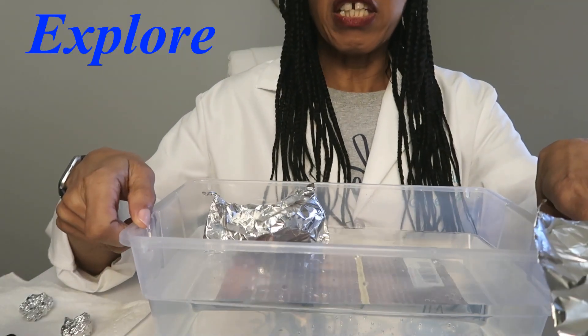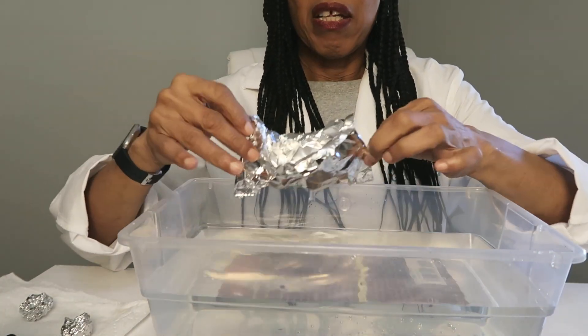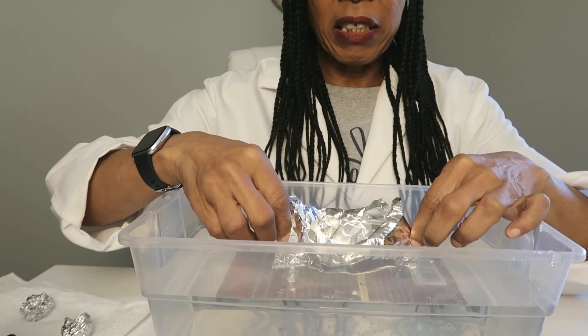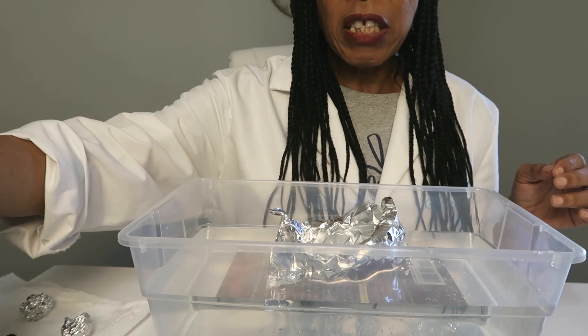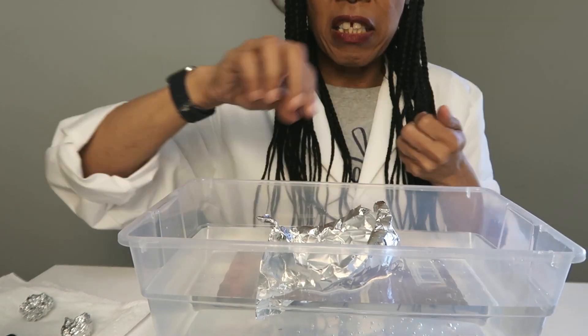Let's look at an exploration of how a ship could sink. For this exploration, you're going to need a container of water and foil, or you can use clay. I made a canoe out of the foil, and I'm going to place it in the water. Then I'm going to add pennies to see how much mass it will take before the canoe sinks.